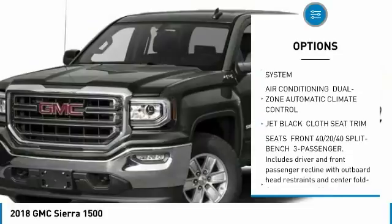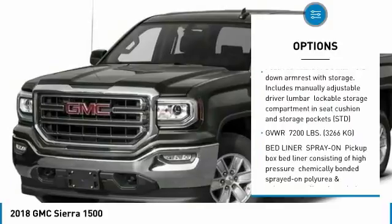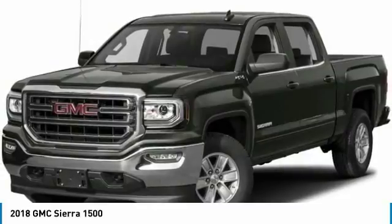Anti-lock braking system, remote engine start, Bluetooth, power steering, aluminum wheels, four-wheel drive, four-wheel disc brakes, universal garage door opener, AM-FM stereo radio, MP3 player.